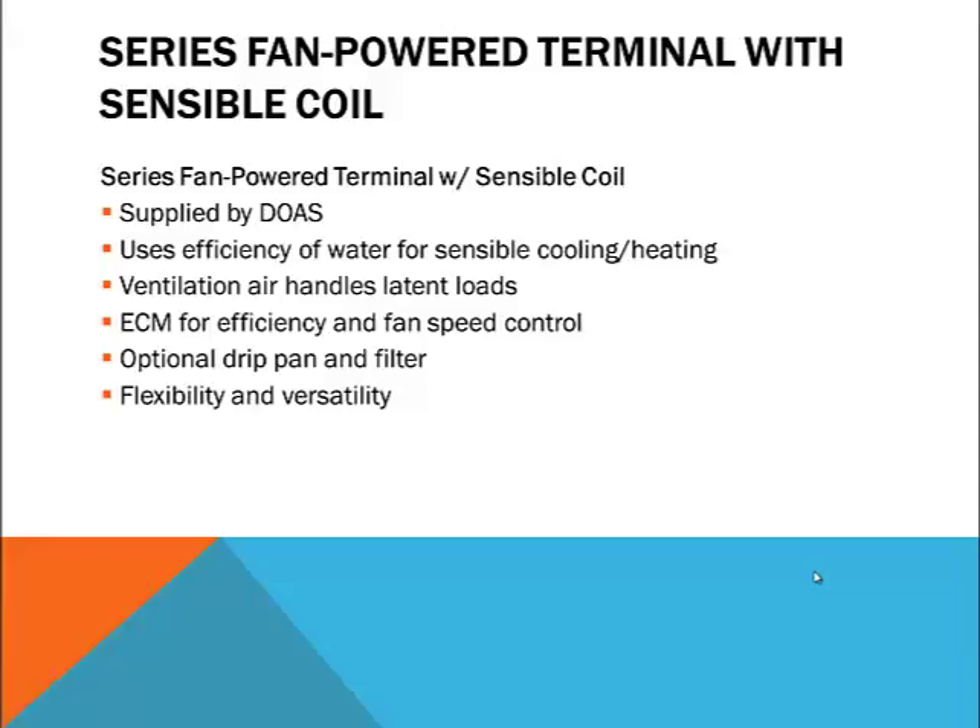The series fan powered terminal with sensible coil is typically supplied by a DOAS and takes advantage of the efficiency of water to handle sensible loads, just like an active beam, but it is more flexible and less plumbing is required. It allows the designer to choose from a wide range of air outlets to create the ideal air pattern or to complement the architectural style of a project. Optional drip pans provide additional insurance against possible water damage, and return air can be filtered for improved indoor environmental quality.